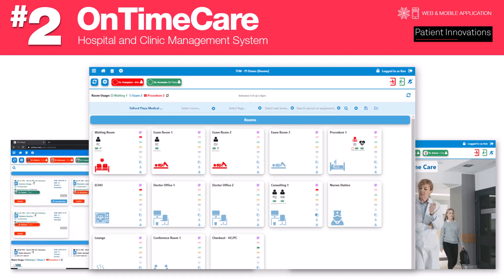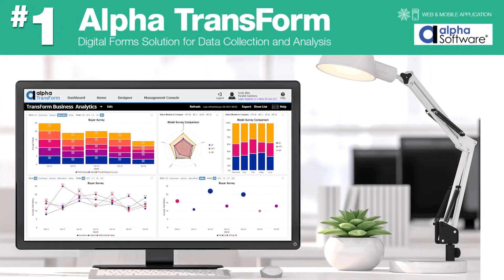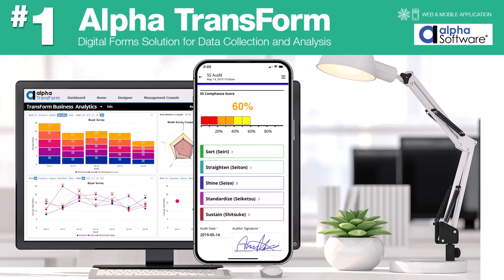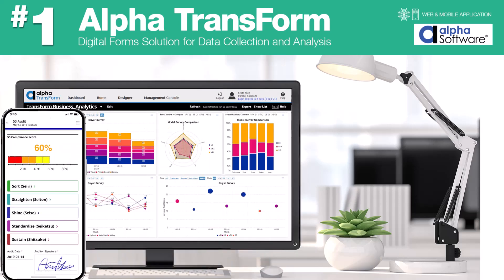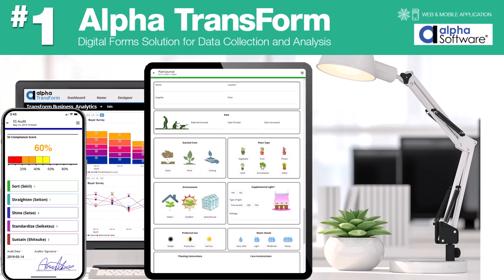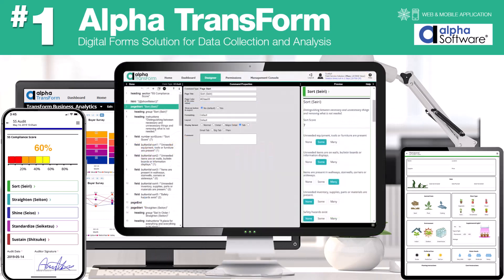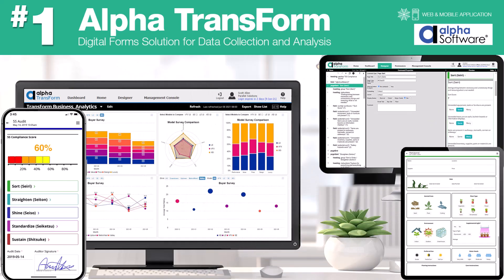And number one: Alpha Transform is a web and mobile-based application that allows users to collect data from digitized forms and custom-built task apps in the factory or in the field. Transform collects data with or without a connection. Once data is collected, it may be uploaded immediately for data analysis, to trigger workflows, or to be integrated into any system of record.